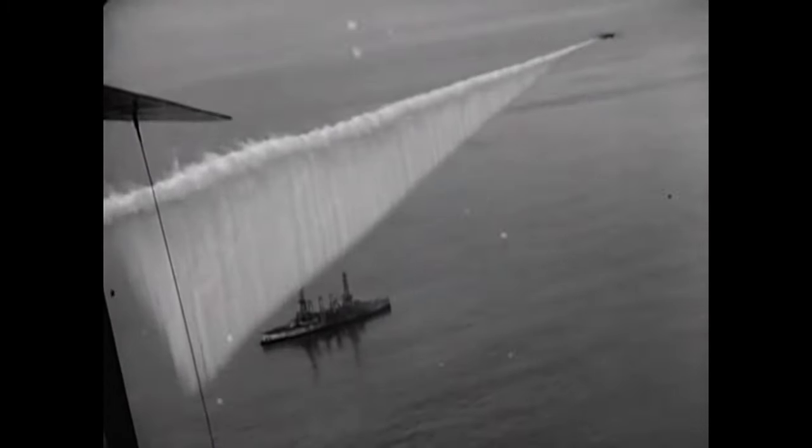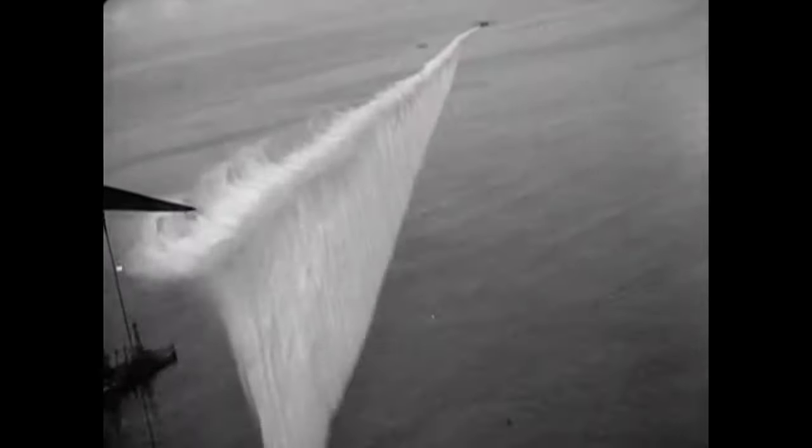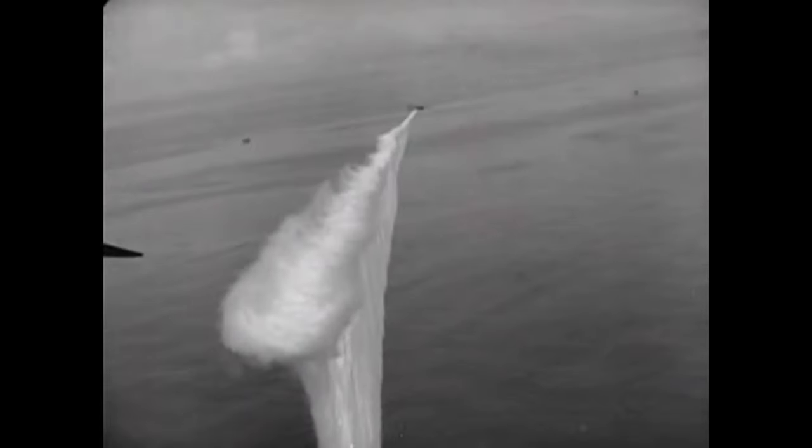As stated at the beginning of the video, one reason that the air service would do this is to hide the bombing plane from the enemy ship so the enemy ship couldn't fire on it. Another reason these smoke screens — or smoke curtains, as they were sometimes called — were used is to hide a ship from an attacking sub.